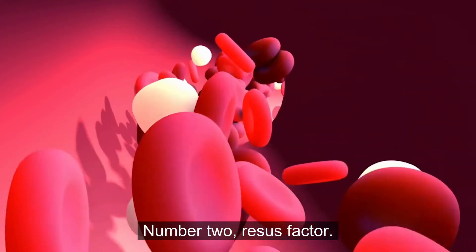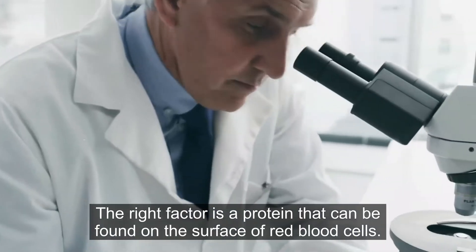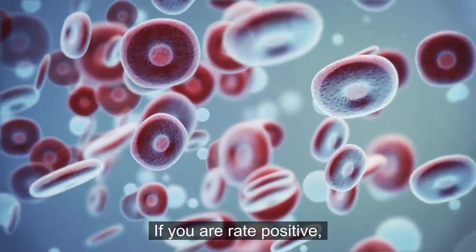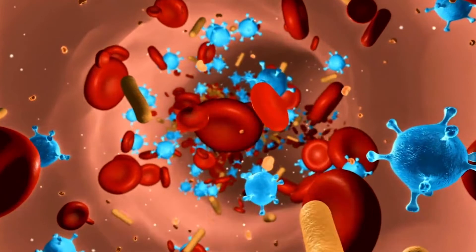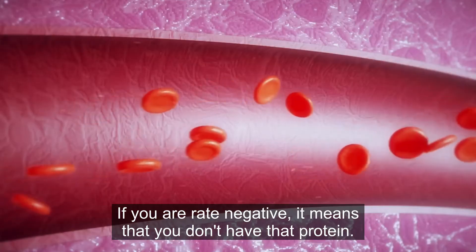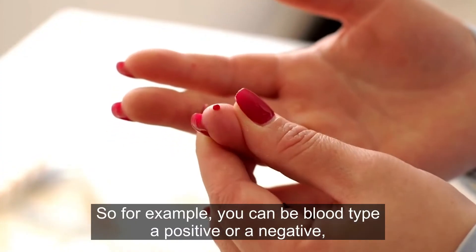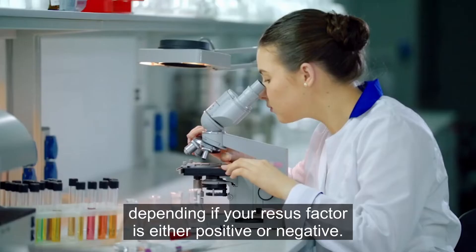Number two: rhesus factor. The rhesus factor is a protein that can be found on the surface of red blood cells. If you are Rh positive, it means that you have the protein on your red blood cells. If you are Rh negative, it means that you don't have that protein. So, for example, you can be blood type A positive or A negative depending on whether your rhesus factor is either positive or negative.